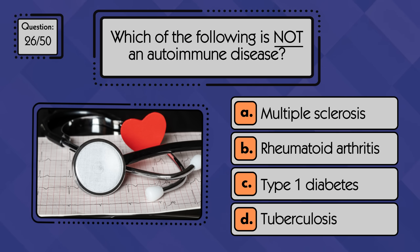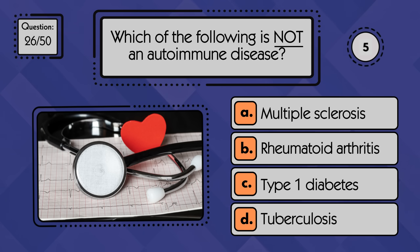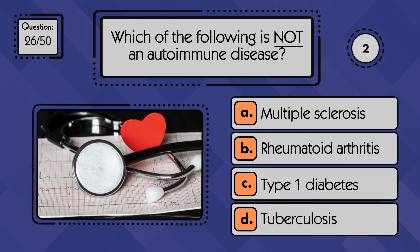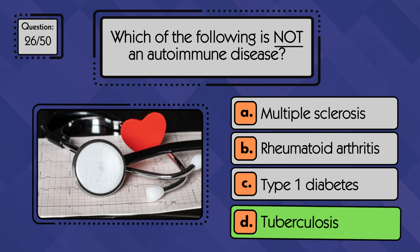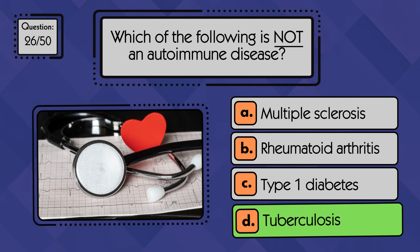Which of the following is not an autoimmune disease? Tuberculosis is not an autoimmune disease — it's an infectious disease caused by Mycobacterium tuberculosis bacteria.